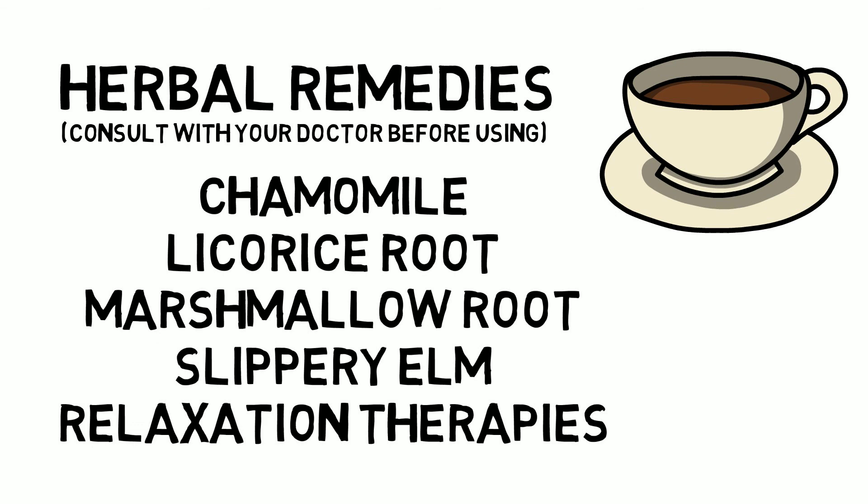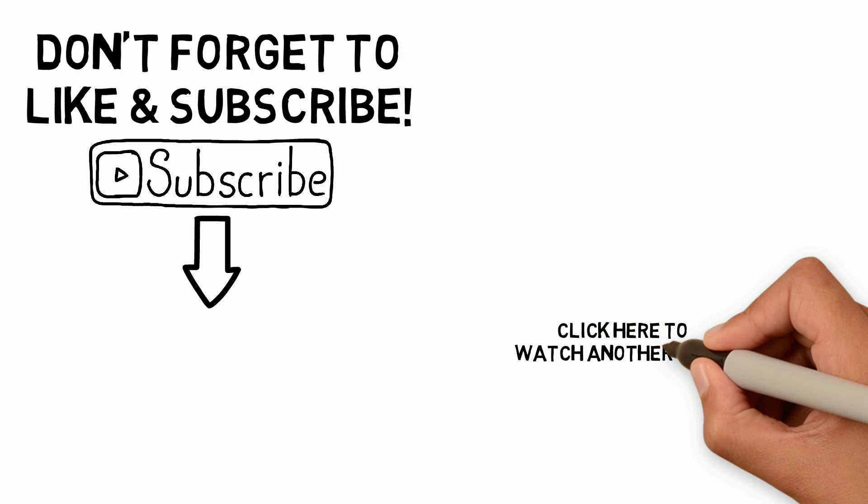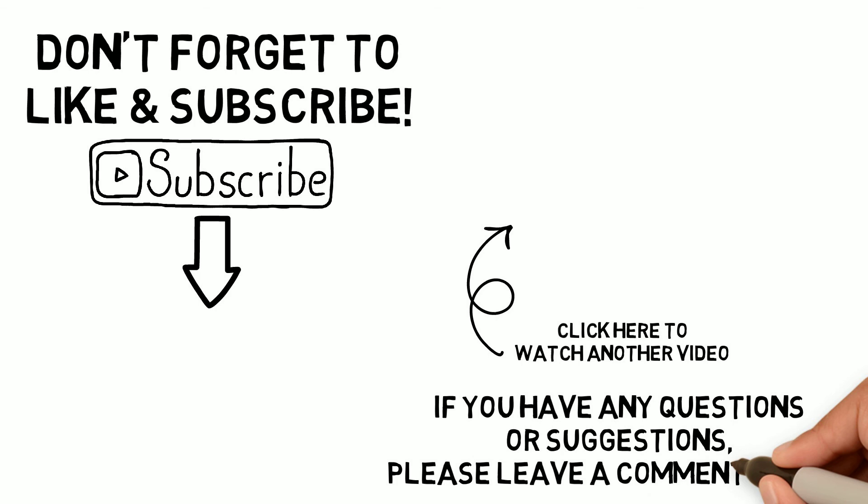Don't forget to hit that like button and subscribe to my channel. This has been your host, Ivani. If you have any suggestions, questions, or just need someone to talk to, you can leave me a message. Bye.